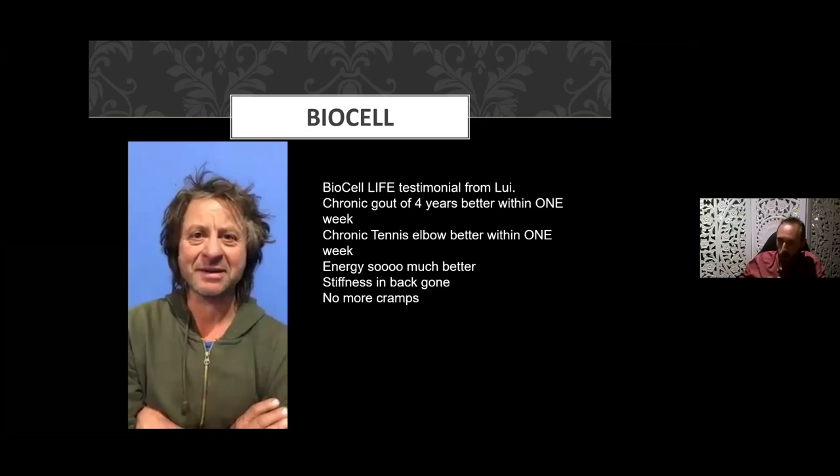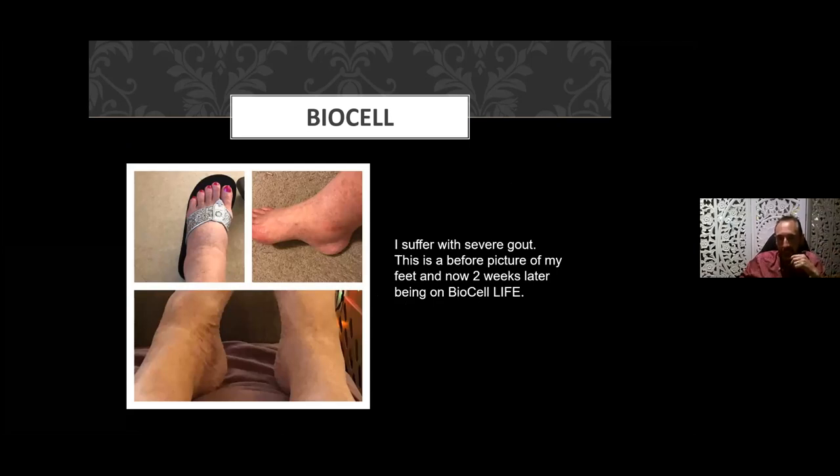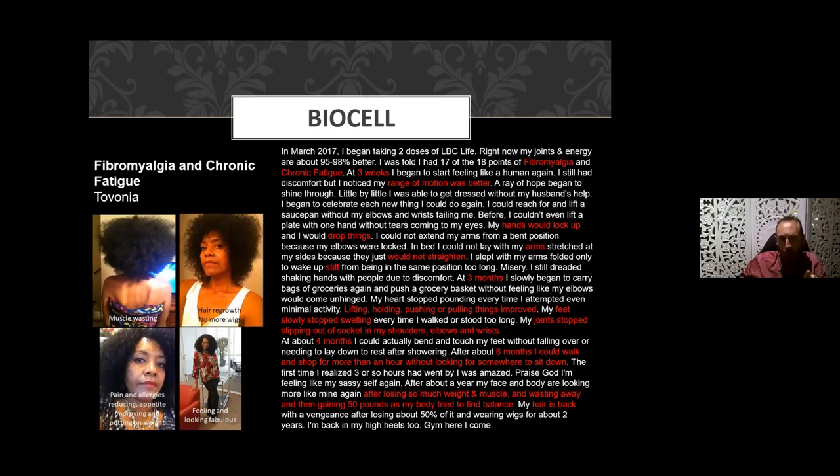Louis here had gout for four years — within one week his pain had gone, and his chronic tennis elbow pain was also gone within one week. Not everyone gets a result in that short window of time, but some people do. Here's another gout case: this lady suffered with severe gout, and two weeks after starting on the product you can see the reduction in swelling and redness.